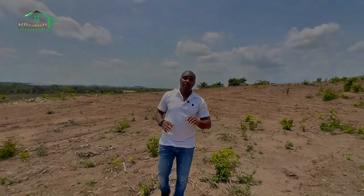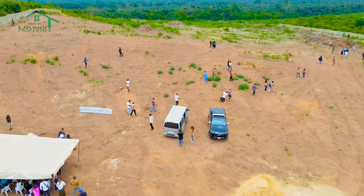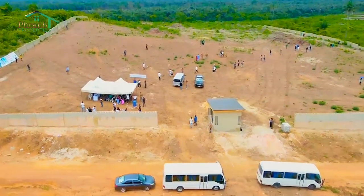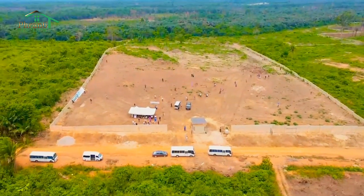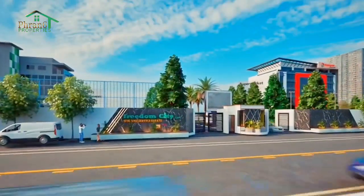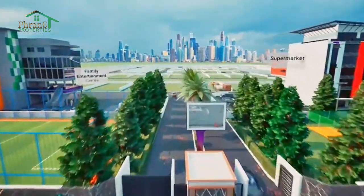Some of the beautiful facilities we are presenting to you here in Freedom City Estate: if you can see around me, you'll understand that the perimeter fence has actually been erected, and also the gatehouse is under construction. Now, we are going to give you very good access roads in this beautiful estate. We are also going to deliver a football beach, a playground, a children's playground, 24-hour electricity, and top-notch power supply.